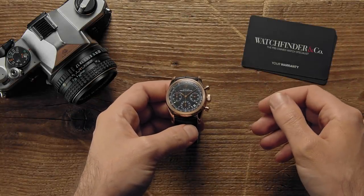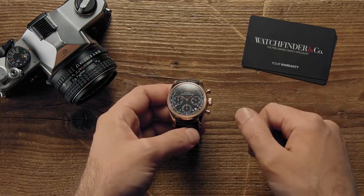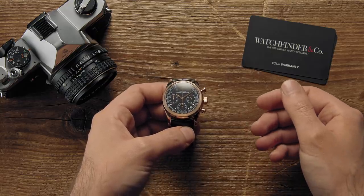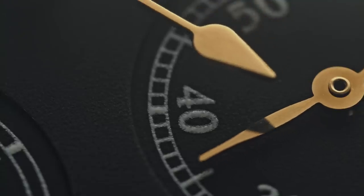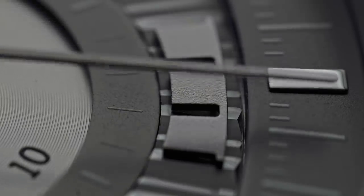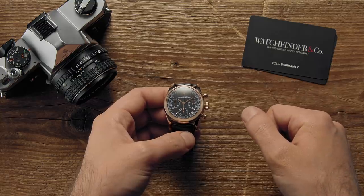There's not a whole lot that watchmaking has to throw at us that we would be surprised by these days. Tudor's P01, for example, that was close, but it really was only a matter of time before that unusual prototype was dusted off and wheeled out. What with whole watches being made from sapphire and dials with spiders in them, it's come to the point where we've seen practically everything — and that makes the secrets of these three chronographs we've got coming up all the more surprising.